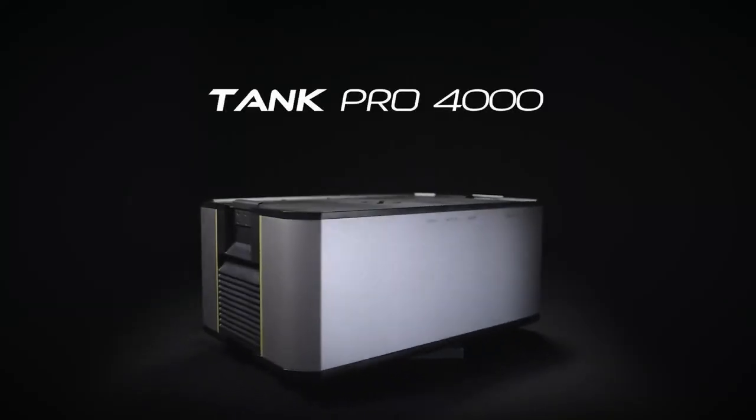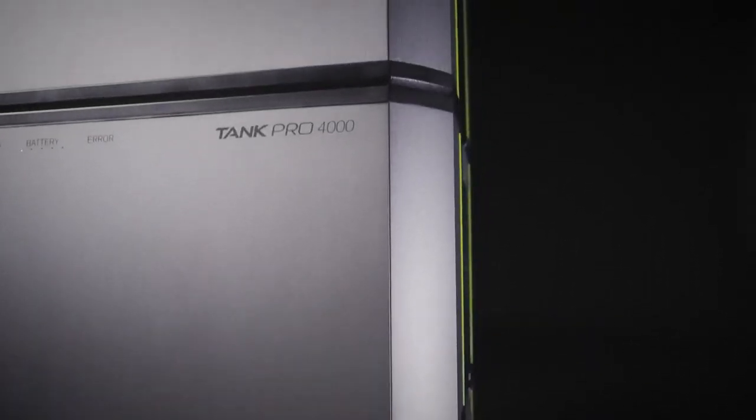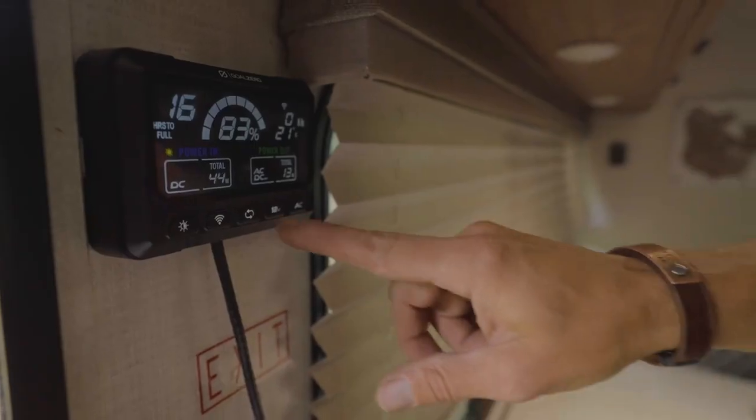Goal Zero is also releasing the Tank Pro 4000 expansion battery to give you more storage capacity. With the Tank Pro you can expand your system to up to 20 kilowatt hours of backup power, which can last you five full days during an emergency. And the Tank Pro is just one of the new products designed to support the Yeti Pro.